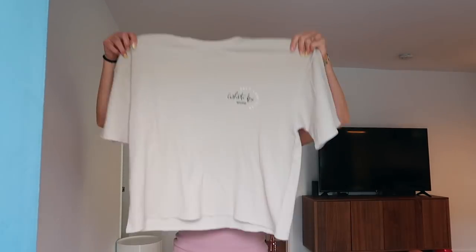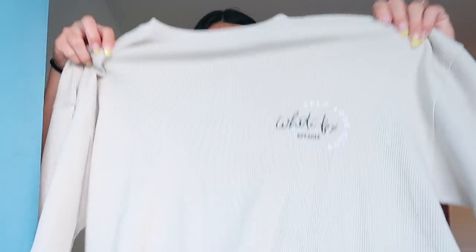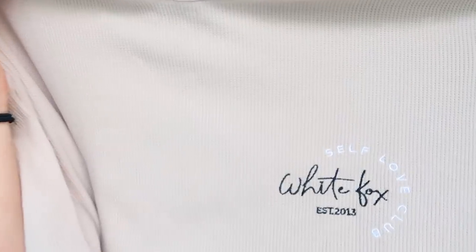Next up we have this set — these are my lifestyle, I live in these. It's a waffle knit shirt, the Self-Love Club tee, and look how cute! Self-Love Club — all of us girls need a little self-love. I can see myself lounging around in this for days. In this sand color, I just love how comfy it is — I'm never going to take this off.